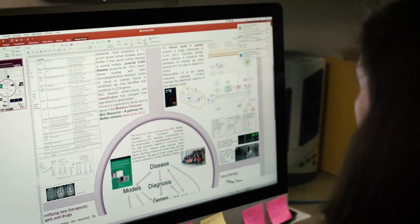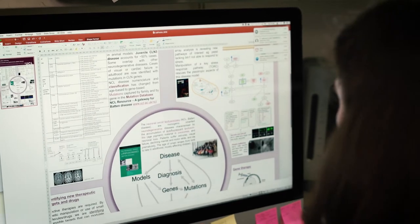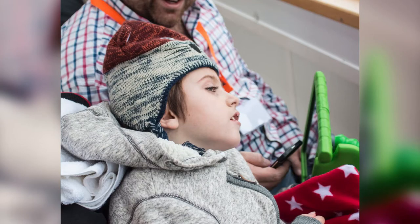I'm Professor Sarah Mole. I work on Batten Disease research and I've been doing that for a long time here at UCL. Batten Disease is a disease that affects children who are born healthy and then they deteriorate as cells in their brain die.